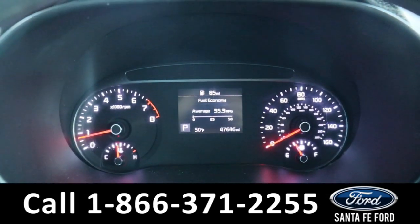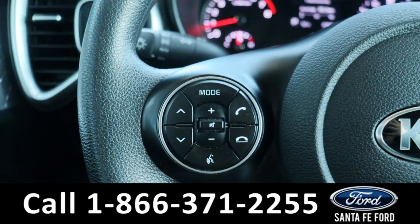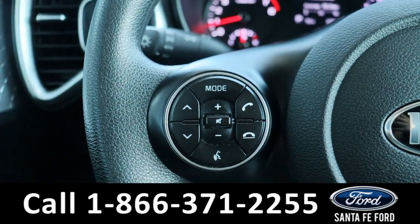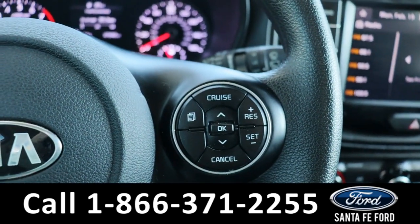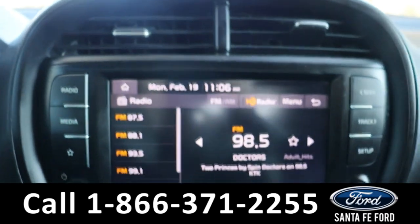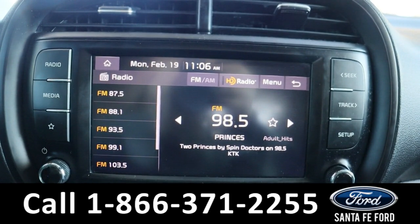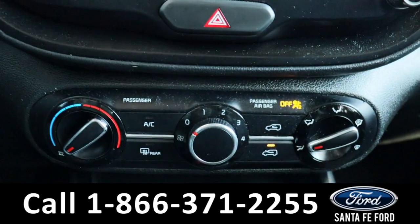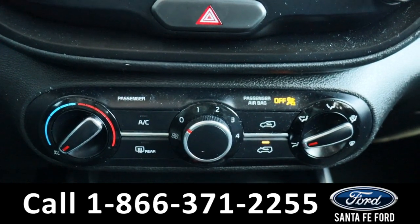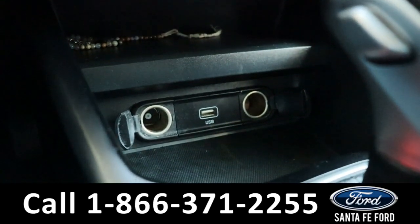Taking a closer look at the interior, here's a view of the dashboard. On the steering wheel we have voice controls, audio controls, and cruise controls. In the center we have an LCD touchscreen display, which comes equipped with AM FM radio and Bluetooth capabilities. Below this we have our climate control settings, and further down we have two power ports as well as a USB port.